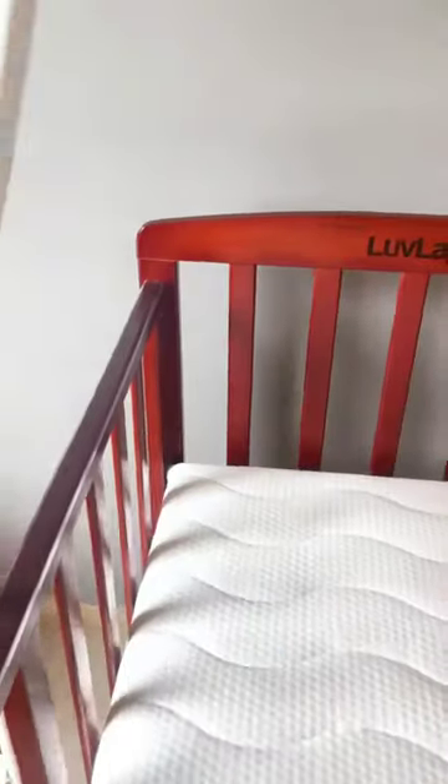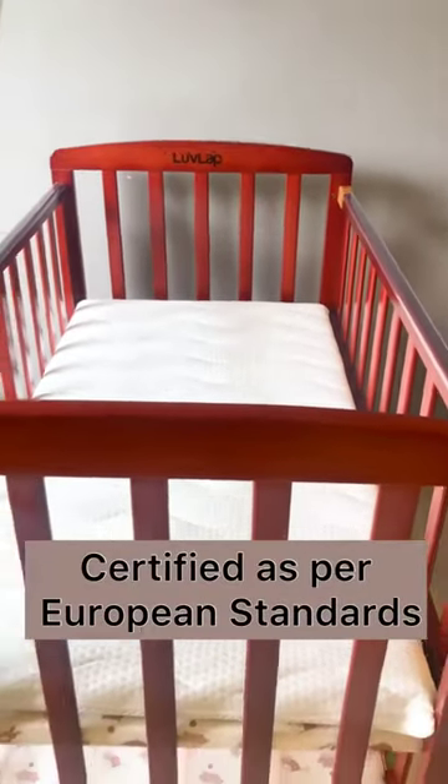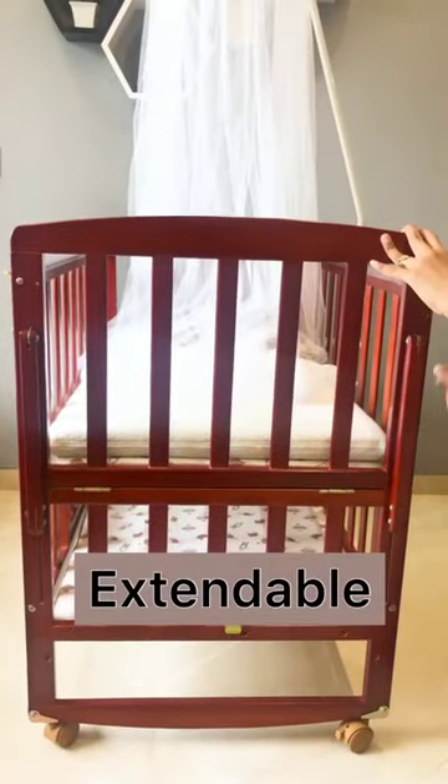Now coming to the other features, this cot is made with pine wood with a polish finish and is certified with European standard of safety. It is easily convertible from cradle to cot, and the length of the cot can also be extended once the baby grows taller.